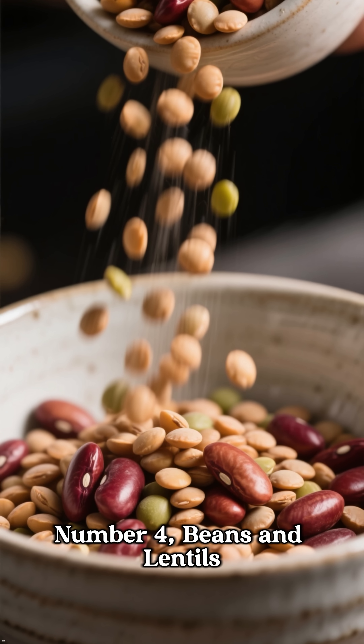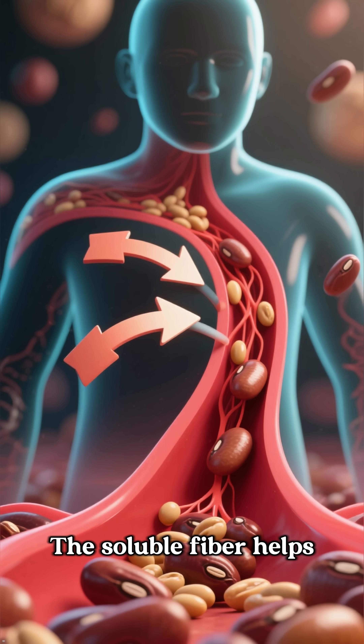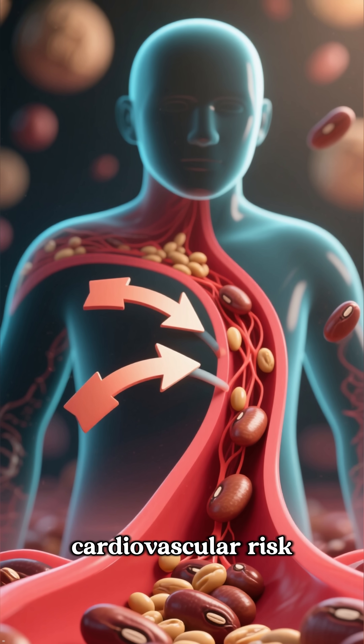Number 4: Beans and lentils. These legumes are a fantastic source of both fiber and plant-based protein. The soluble fiber helps reduce cholesterol, while the plant protein can help improve blood flow and reduce cardiovascular risk.